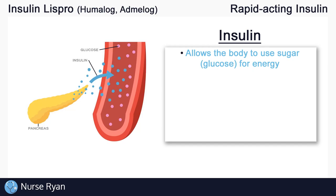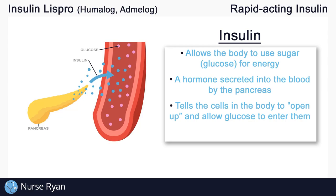Insulin is a hormone that is naturally secreted into our blood by the pancreas. The way that insulin works is it basically tells your body's cells to open up and allow glucose to enter into them. Once the glucose enters into the cells, the cells can use that glucose for energy production. This is why insulin is a hormone that lowers blood glucose levels — it essentially takes glucose out of the bloodstream and puts it into the cells.